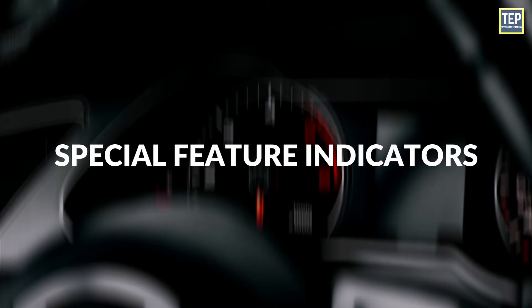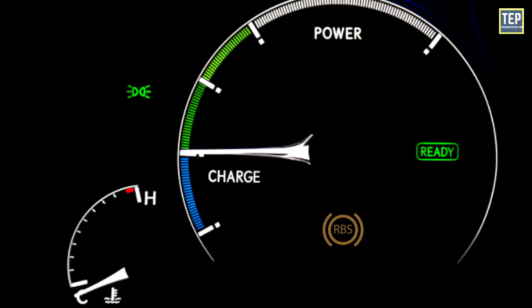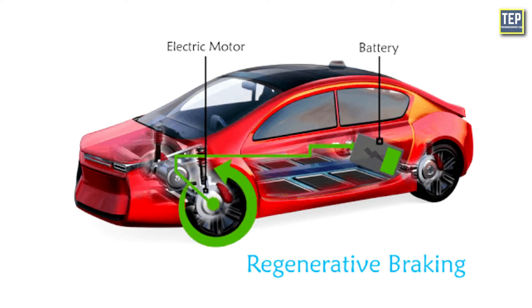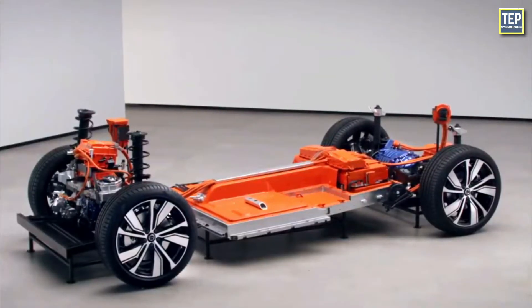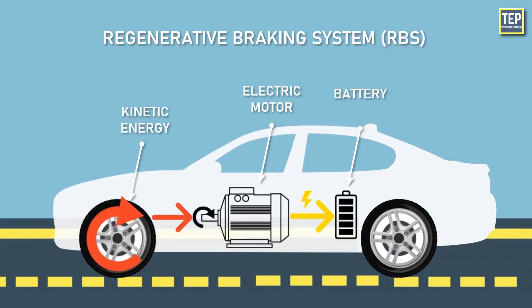Special Feature Indicators — Regenerative Braking System: The RBS dashboard light on an electric vehicle typically indicates the status or performance of the regenerative braking. Regenerative braking is a feature available on EVs that converts the kinetic energy generated during braking into power, which is then used to recharge the battery.